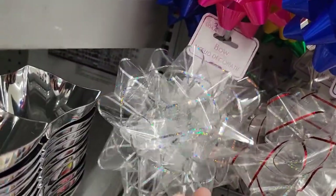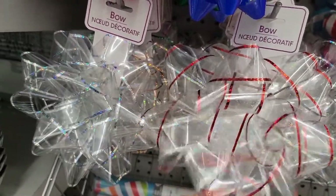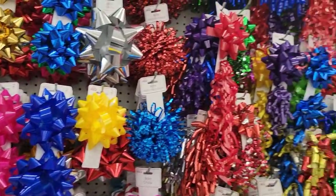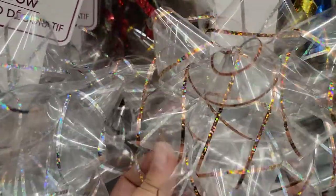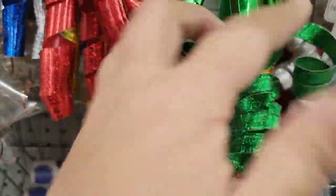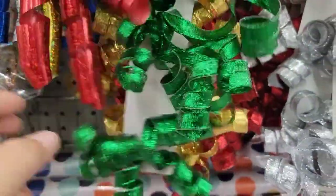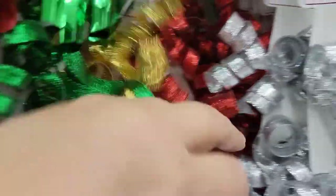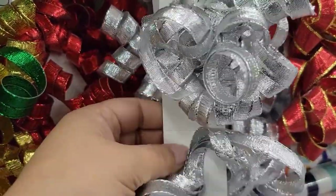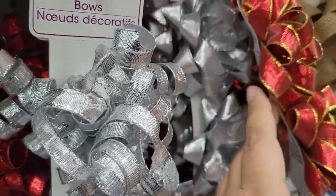There are a couple of interesting bows — I really like these clear bows, and they have a whole wall of them. I like this one with the gold trimming. But look at these — they're like ribbon bows, not shiny but like actual ribbon. You've got it in green, gold, red, and silver. And then they also have some in just red and silver.